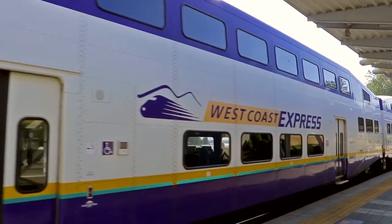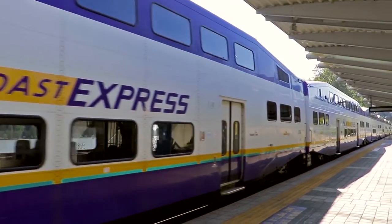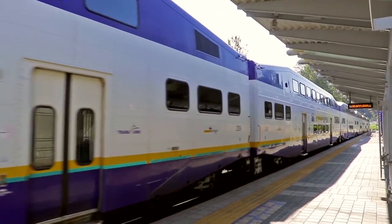From here, you can hop onto the West Coast Express train, which offers an easy commute into the heart of downtown Vancouver.